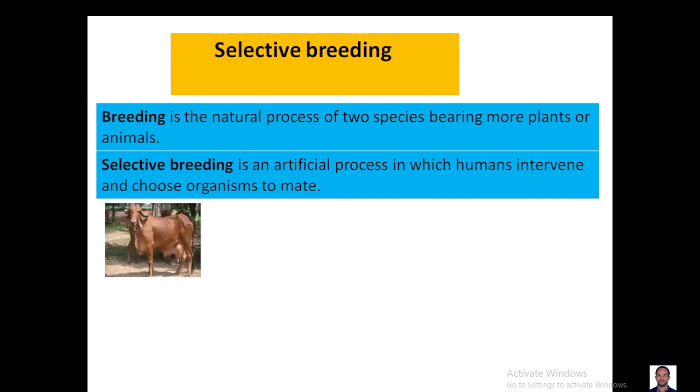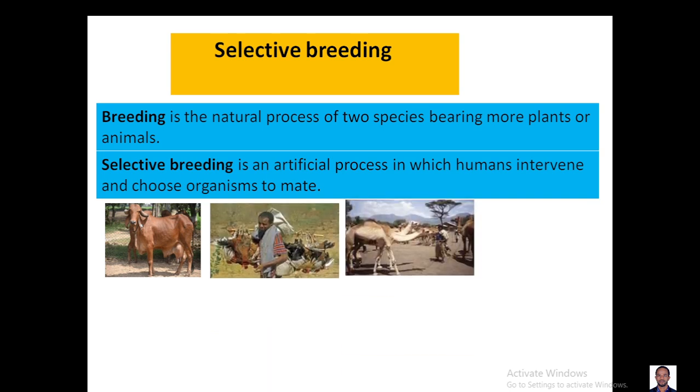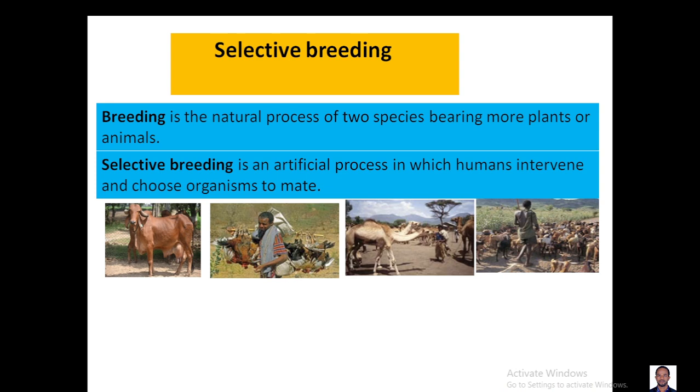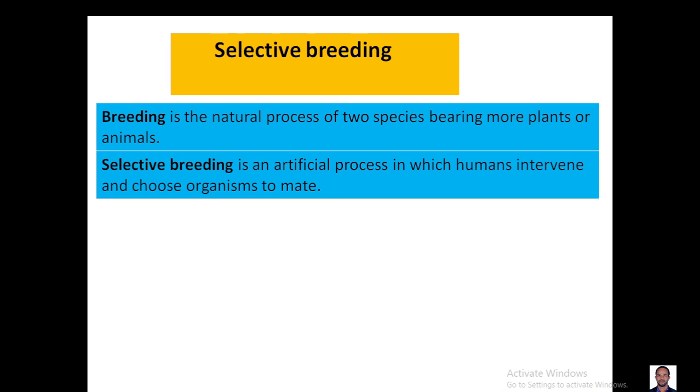The main benefits we get from selective breeding can be getting plenty of milk, many eggs, producing animals that make lots of muscle to provide meat, and the ability to survive drought and resist diseases. These are the benefits of selective breeding.